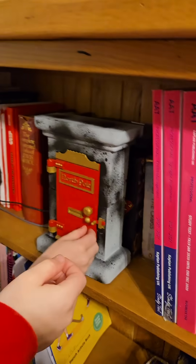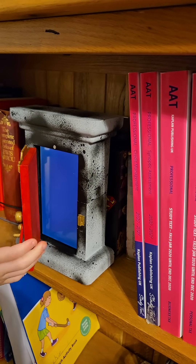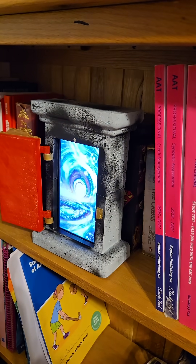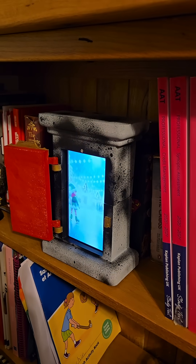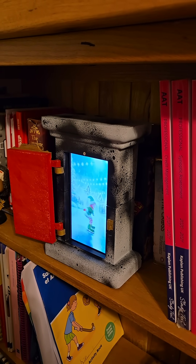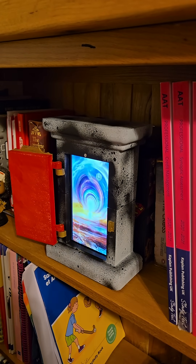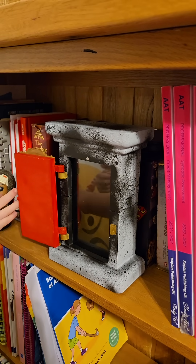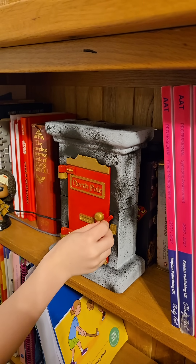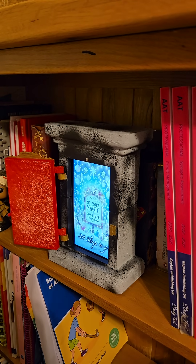Last Christmas I made this for my family. We're going in the portal. Is that what's happening right now? It gave us a little peek. I don't think it's going to work again today. No more magic, come back tomorrow.